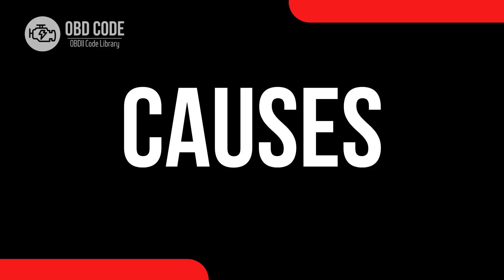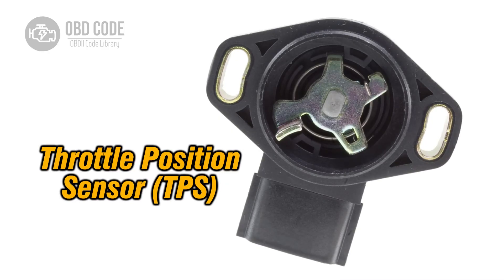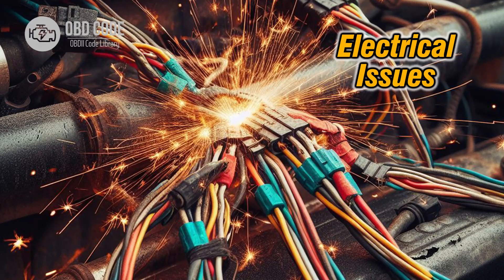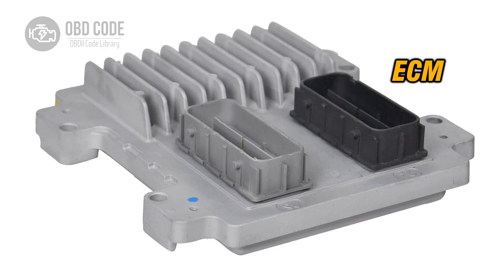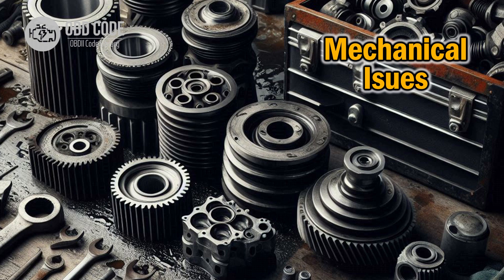Causes of the code P2123: 1. Faulty throttle position sensor. 2. Wiring or connector issues in the throttle position sensor circuit. 3. Corrosion or poor connections in the sensor circuit. 4. Engine control module (ECM) malfunction. 5. Mechanical issues in the throttle pedal or throttle body.